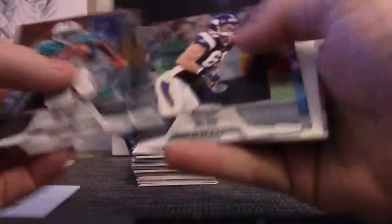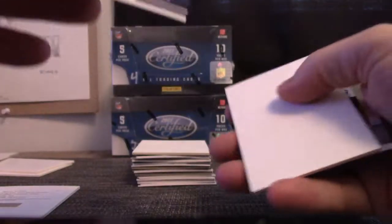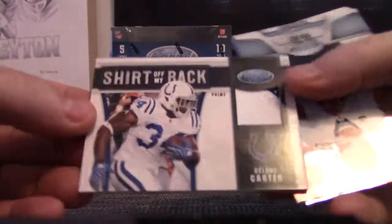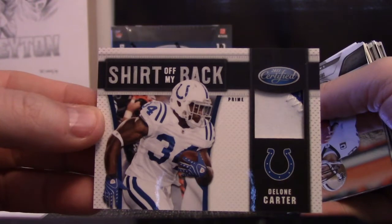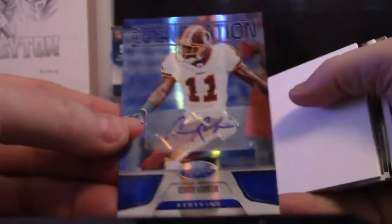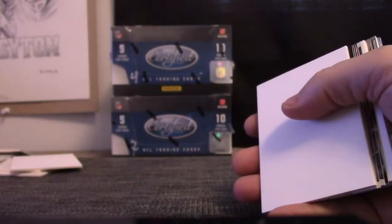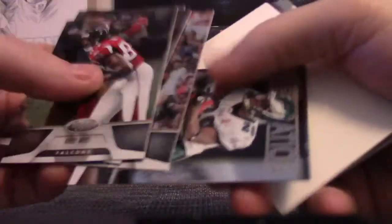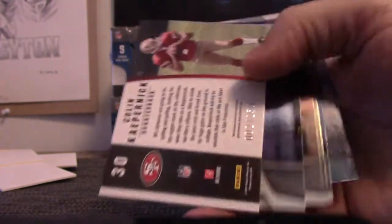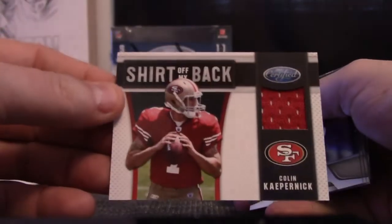If it is made they'll send it to you; if not, they'll send you something of equivalent value. Marshawn Lynch blue, numbered to 100. Base numbered five of fifty. Delon Carter patch — happy birthday Xavier. Base and Aldrick Robinson New Generation autograph, that's a blue numbered to 100. Deon Lewis $9.99. Peyton Manning $9.99, number 002 of 250. Colin Kaepernick jersey.